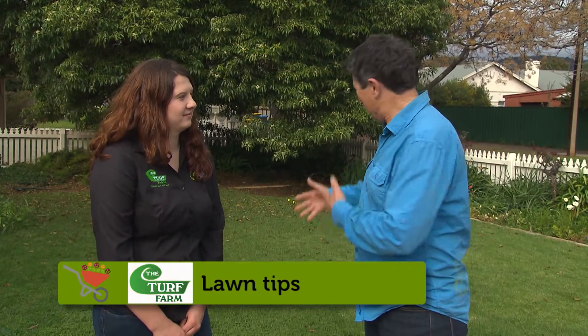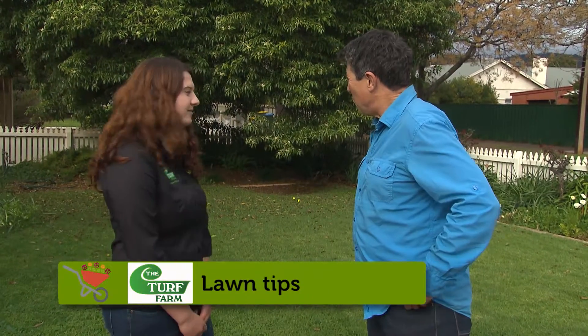Chloe, weeds are a fact of life in lawns, even on a good looking one like this. How do we tackle them? There's three main ways to — you can mow them, you can hand pick them, or you can also use selective herbicides.